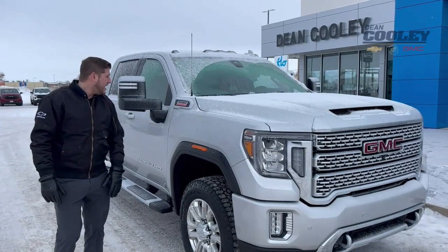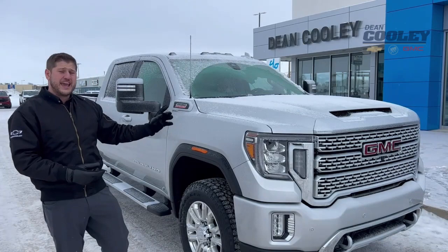Under the hood is going to be your 6.6 Duramax engine mated with a 10-speed Allison transmission.